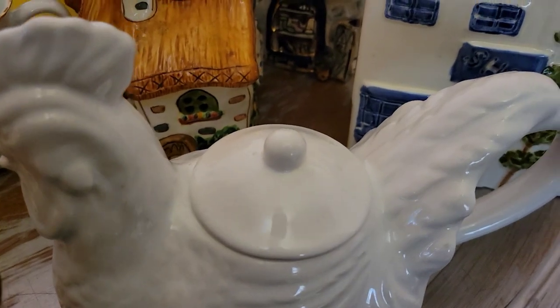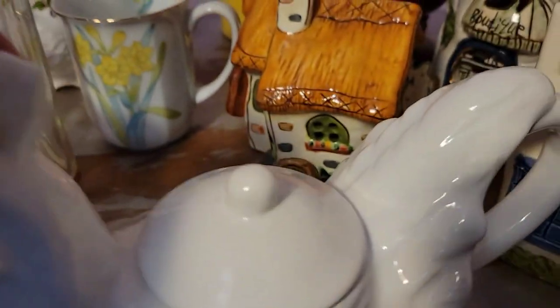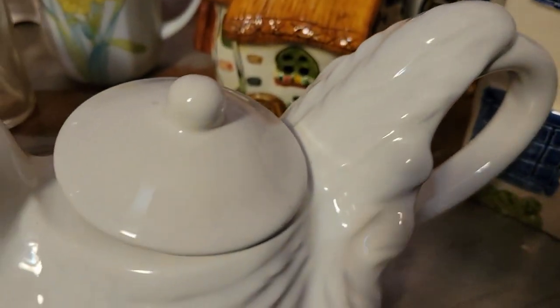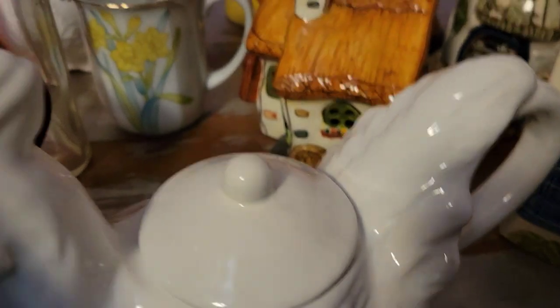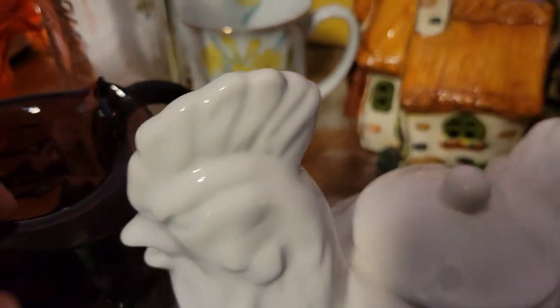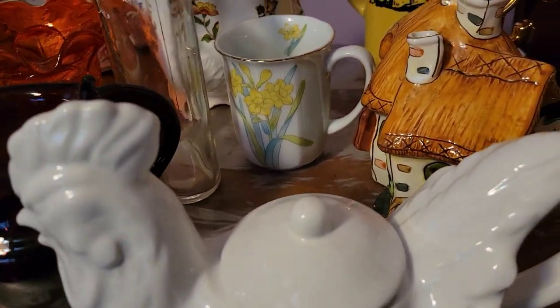Next to it is a rooster teapot. This isn't something I would normally pick up — I don't know if it's vintage, it's not marked at all — but it's super cute. It's white ceramic. Here is the inside; it doesn't look like it was ever used. The handle is in back. I'm not going to lift it because I don't want to cause an accident. It's not marked, just clear on the bottom, but I got him because I thought he was super cute and I like that he's white.